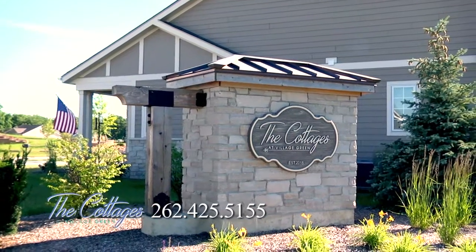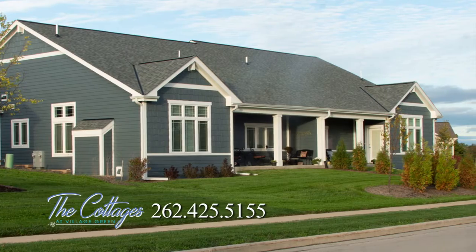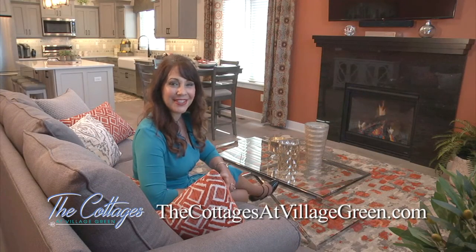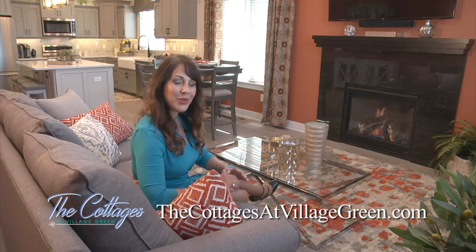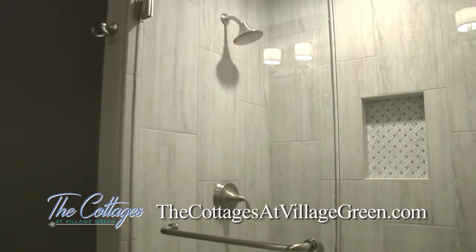The Cottages offer the best in carefree living, including maintenance free exteriors, complete landscape care and snow removal. From the thoughtful and superior architectural designs to the practical features like zero step entries and roll in showers, The Cottages are designed to impress.